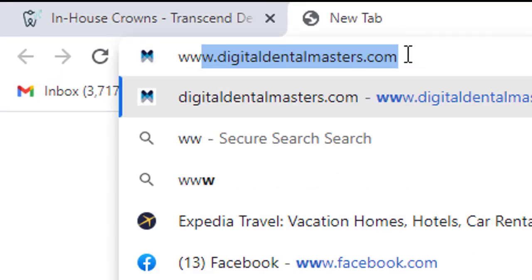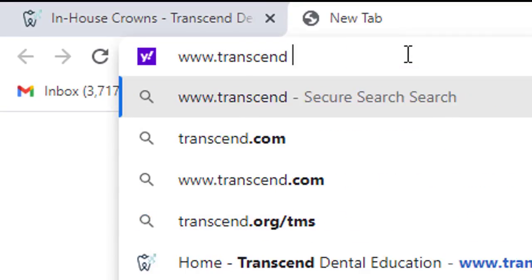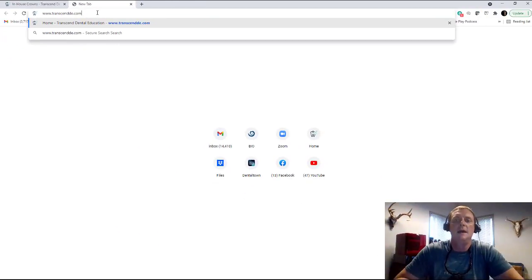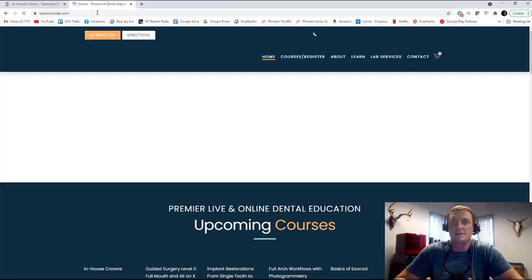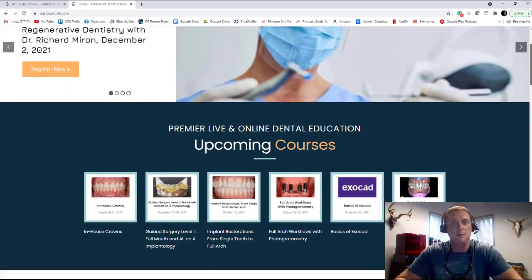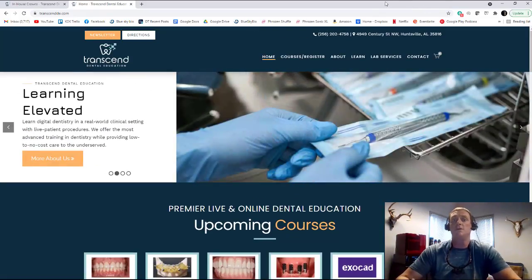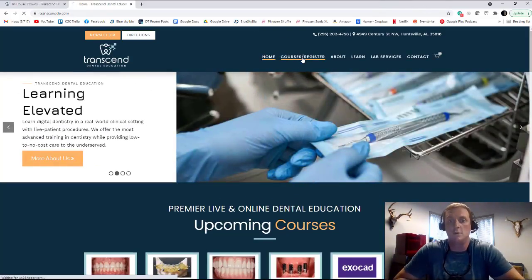These are the things that we're going to be discussing at our upcoming course on same-day dentistry and in-house milling. The course is going to be August 21st and 22nd here at our Transcend Dental Education Facility in Huntsville, Alabama. We would love for you to join us in person — we have all of these technologies on site, which means you can use them and play with them and see them in action. But we also have the option for you to join us virtually if the travel is not going to work for you.